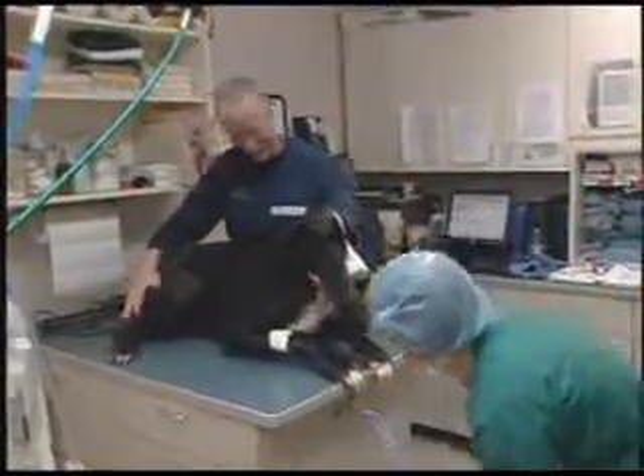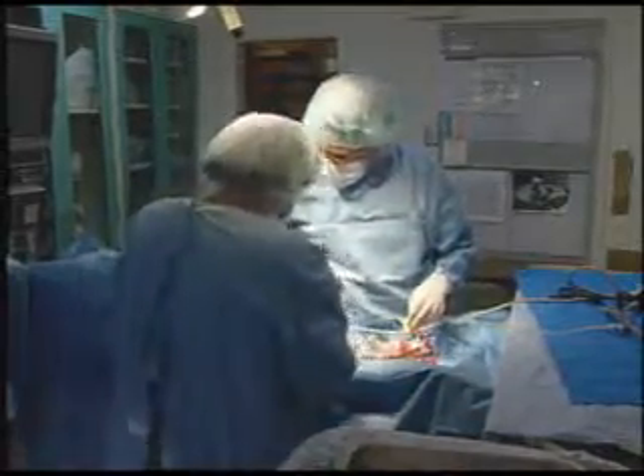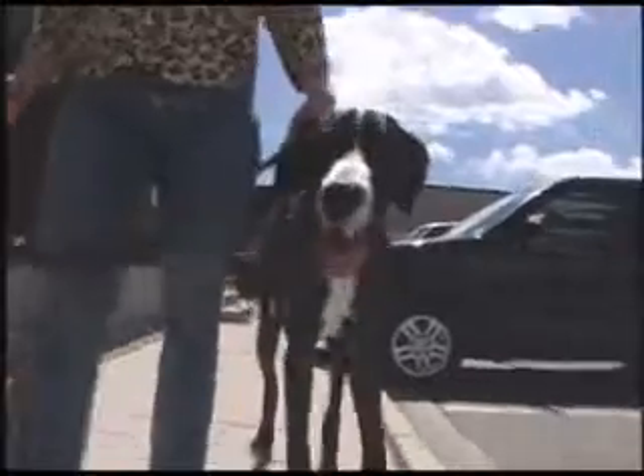Many large or giant breeds of dogs are prone to bloat, a serious and painful condition. Using the laparoscope, surgeons can easily tack the stomach to the abdominal wall and prevent most of these emergencies.